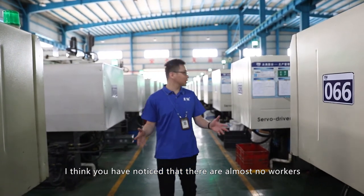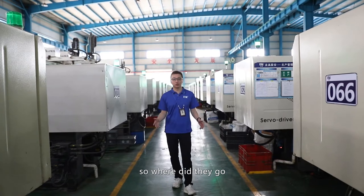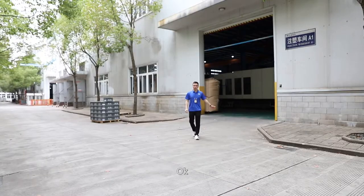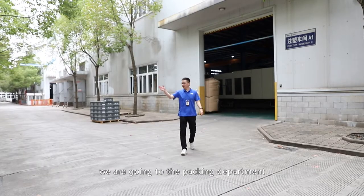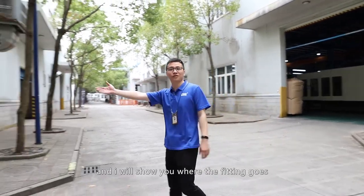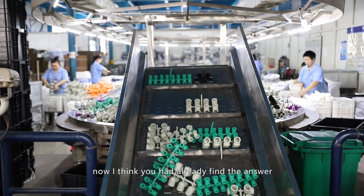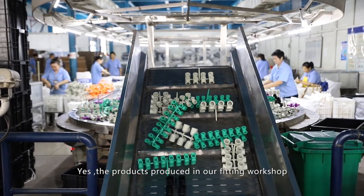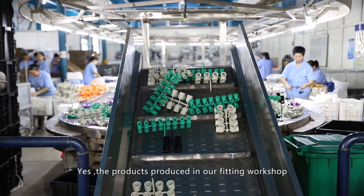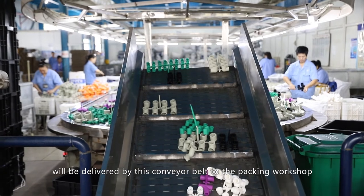There are almost no workers visible in this workshop. The fittings are delivered by conveyor belt from the fitting workshop to the packing workshop. Here our workers sort products by category, and our quality inspectors randomly inspect the products.